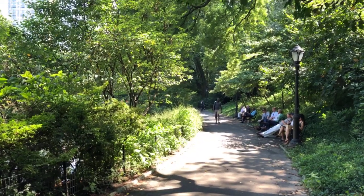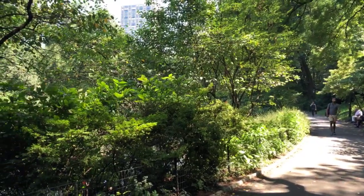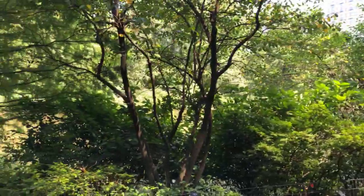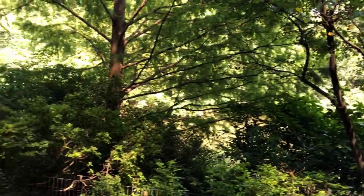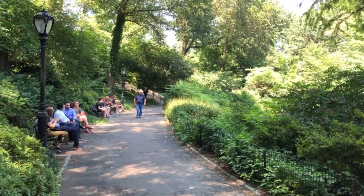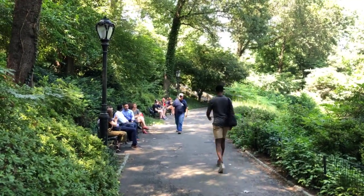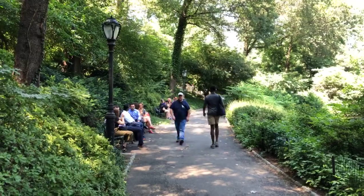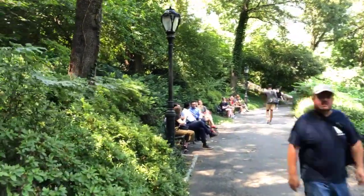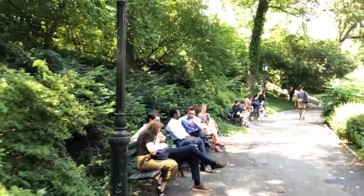Hello, good morning or afternoon to anyone tuning in. Today is August 19, 2019, and I find myself strolling through Central Park, at the very southern edge. This video is being filmed live on Facebook, which is a unique experience — the audience drops in and out. If you're tuning in at a future time, take a look at this video and the interesting spaces shown.